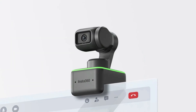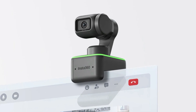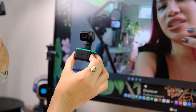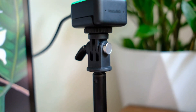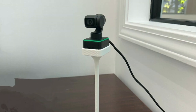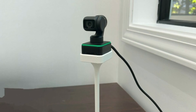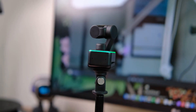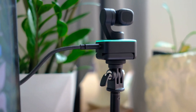Using the Insta360 Link is pretty simple. You either attach the camera to your monitor or use the tripod mount and plug it in using a USB-C port. It is plug and play, but you'll want to download the Insta360 Link controller software to unlock the full benefits. Whether you're capturing video or video conferencing, you'll come through bright and clear in either 4K at 30fps or 1080p at 60fps. Auto-exposure, auto-focus, and auto-white balance help enhance the image further. You also get HDR capabilities and dual noise-canceling microphones, rounding out this fantastic webcam.